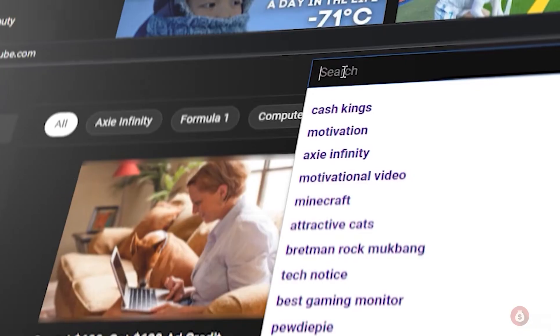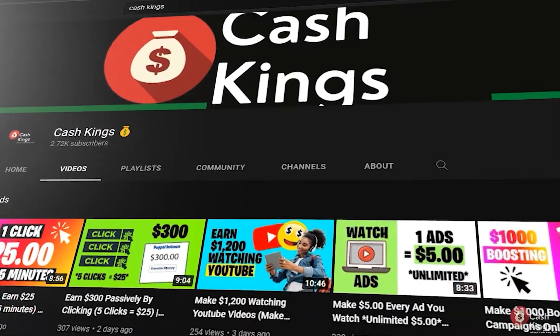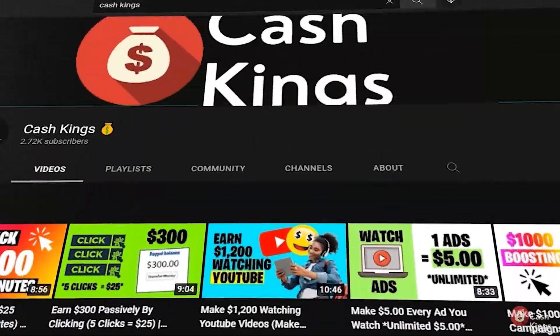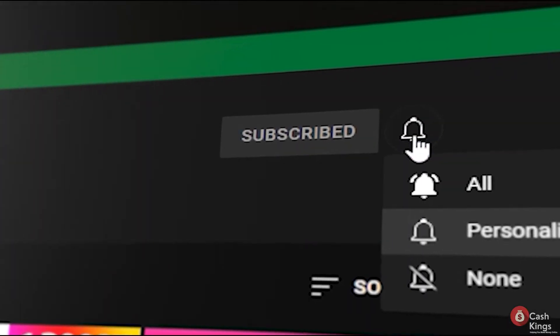You've arrived at the right place. Welcome to Cash Kings' YouTube channel. This video will teach you some tips and tricks for making money online. Please subscribe to this channel and activate the notification bell so you'll be notified whenever we post a new video. Please share this video and leave a comment below. Let's return to the video now.